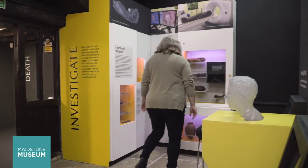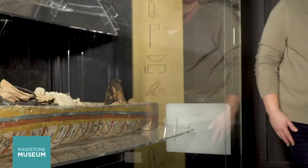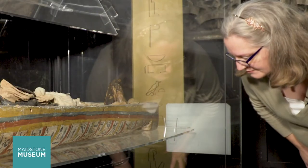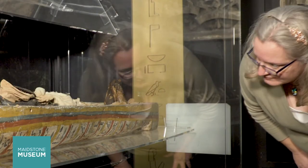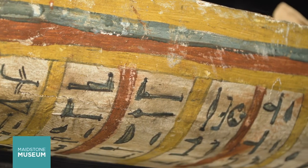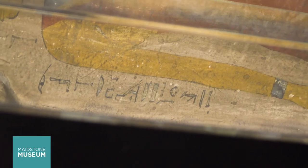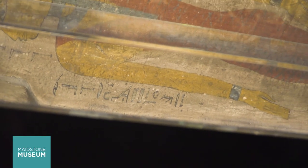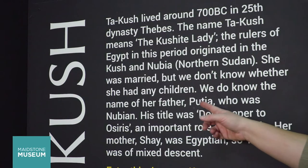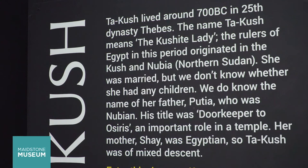Tarkush, our 3,000-year-old mummy, has many of these spells and incantations across her coffin. Her coffin is painted wood, bright white and red and yellow banding with hieroglyphs on the side. The inside of her coffin lid reads: the lady of the house, Tarkush, daughter of Pusha, the doorkeeper of Osiris from Kush. This is now part of Sudan.